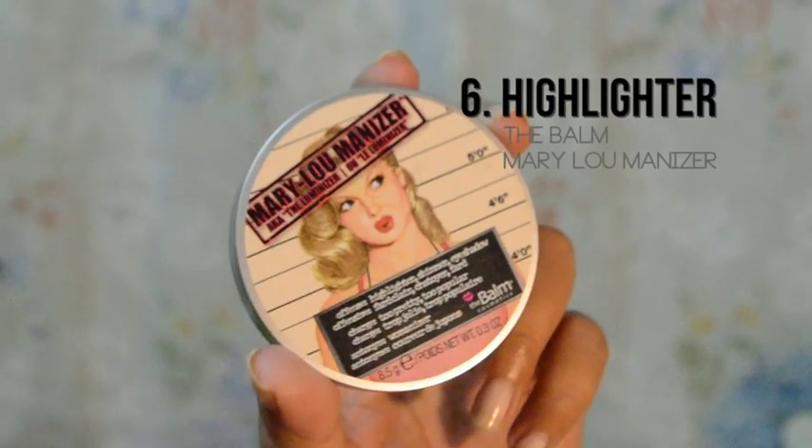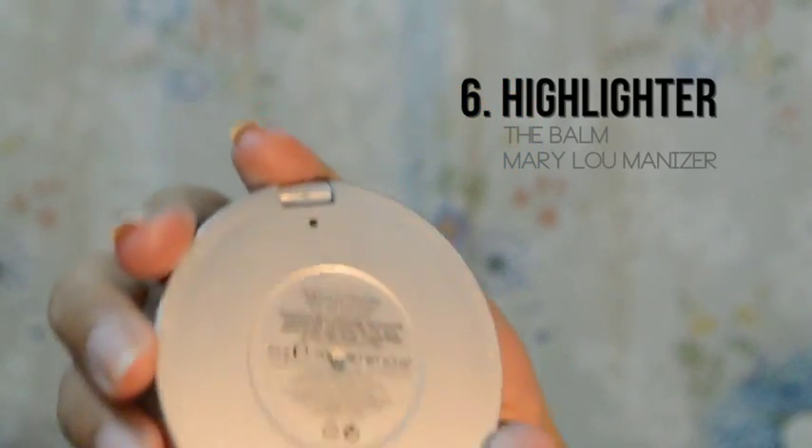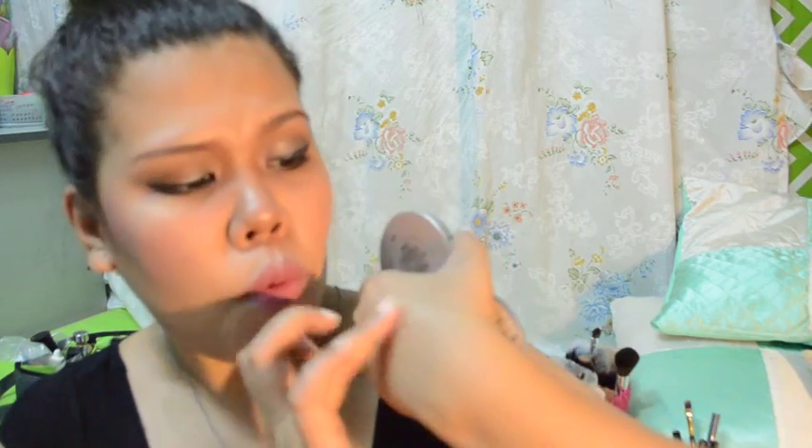Mary Luminizer from The Balm. Hindi ko alam kung paano ko pa ito i-explain. But this is how it looks like. Kapag ito yung ginagamit ko talagang pang-highlight, ang dami ko din talagang compliments na nakukuha. It's just perfect. If you're watching my tutorials, you have seen that I'm using that a lot. That highlighter is a boom.